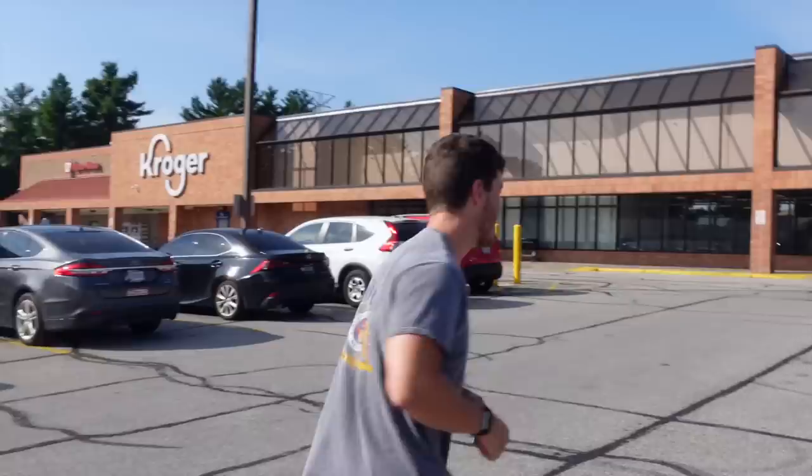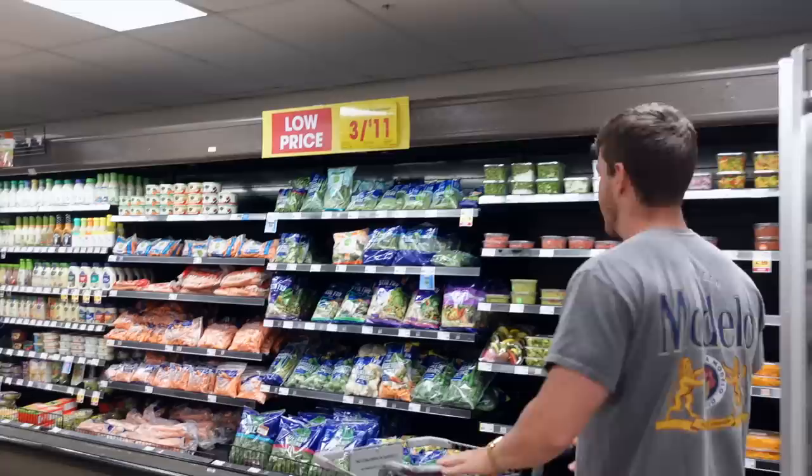We're here at Kroger to pick up some groceries. As you saw in the last two videos, we were on vacation — now we're back and need to restock our fridge and cabinets with good food. This is not going to be a budget haul; more of a basics run. I'll show you exactly what I get protein, carbs, and fat-wise, as well as the price. Let's head inside — first thing we're grabbing is produce.